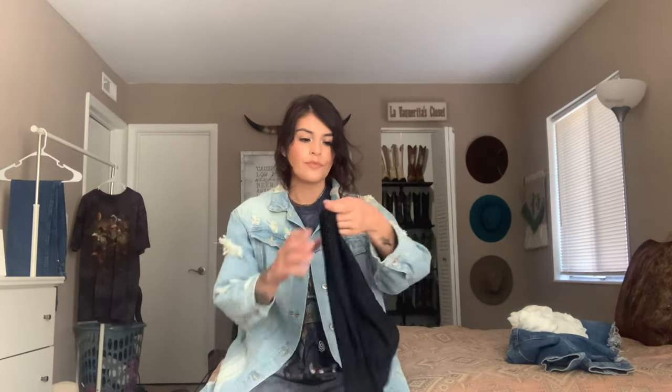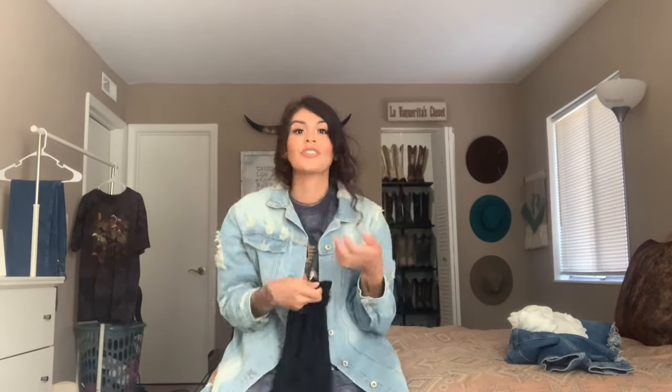I have outfit inspo with vintage Wranglers — 14MWZ, 13MWZ, and even some 936 in men's. If you guys want a vintage Wrangler video, let me know down below — that's my new thing. I've been wearing vintage Wranglers non-stop.